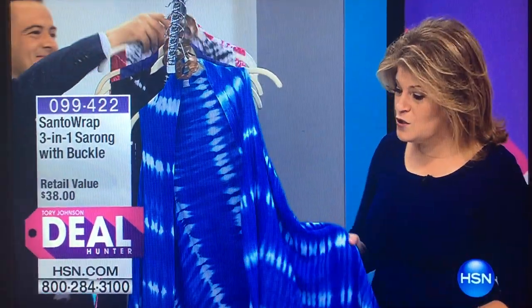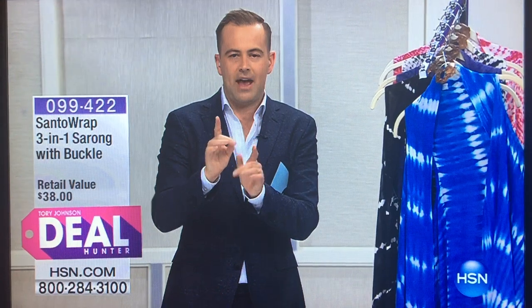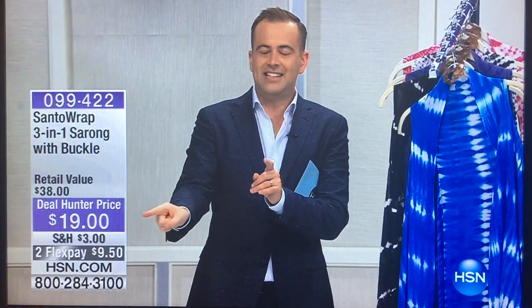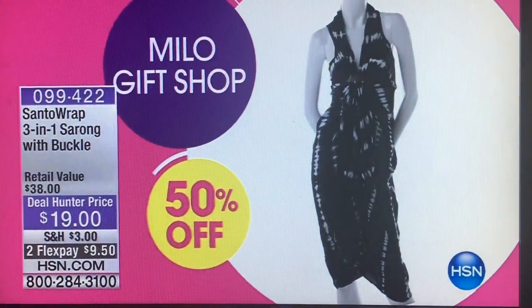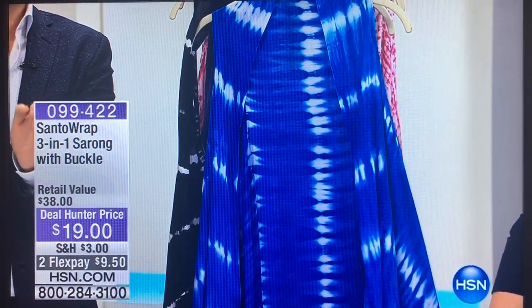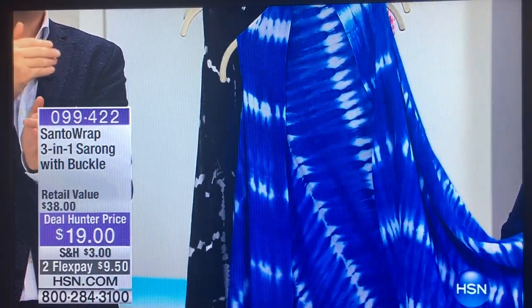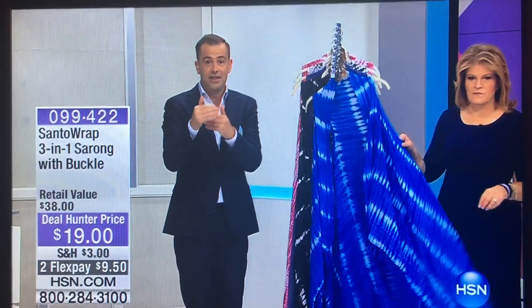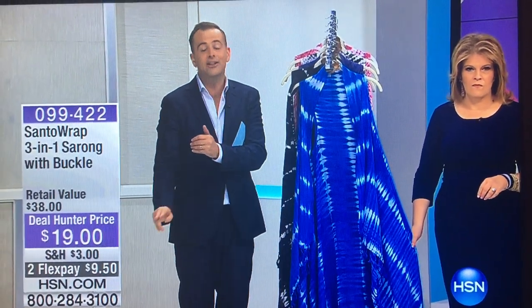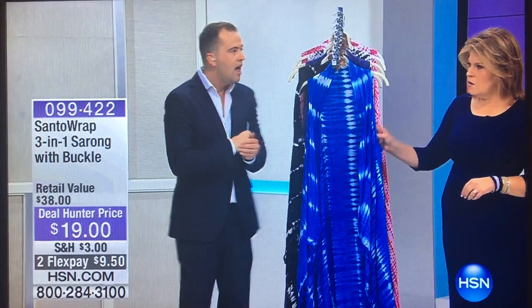This is a phenomenal sarong wrap. The price is unbelievable — let's pull the tag. It's $19, folks. Without question, there are not enough of these. This is the culprit as to why we are ending our show 15 minutes early. If this is your choice for DealHunter tonight, immediately get to the phone. It's $19 — two flex pays of $9.50. A gigantic discount on something that there's nothing else like.